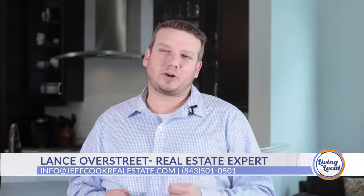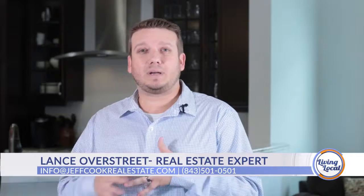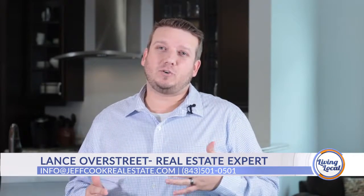Our homes here with Jeff Cook Real Estate sell 30 days faster on average than our competition, so you need to act quick. If you want more information on this house or any of our listings, make sure you visit our website, JeffCookRealEstate.com, or call us at 843-501-0501.